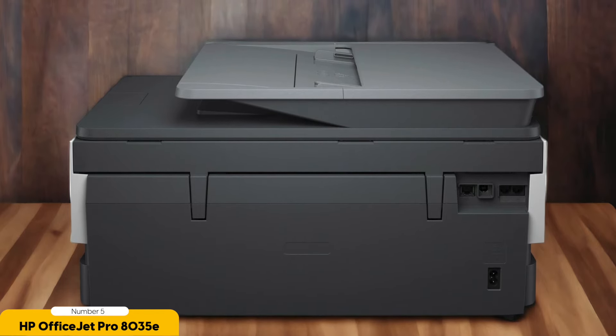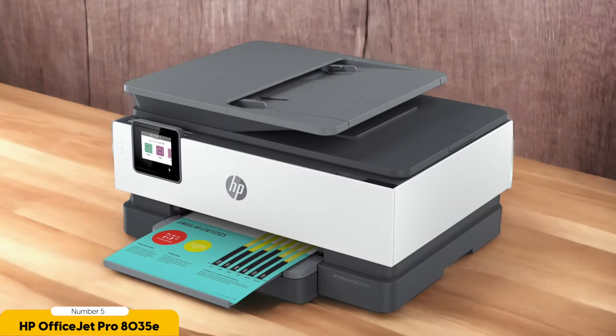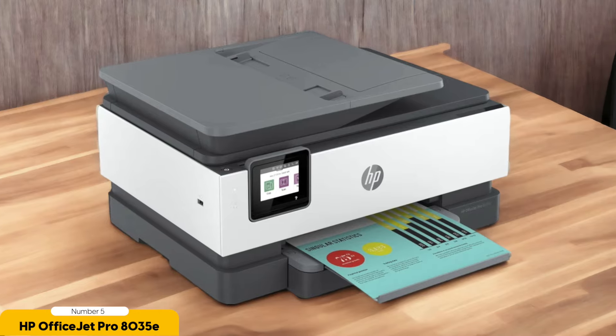But it's not just the Alexa integration that makes the HP OfficeJet Pro 8035E a standout. It also boasts strong wireless connectivity, allowing you to print from any device in your home without the hassle of cords or cables. And with support for cloud printing using AirPrint or Google Cloud Print, you can easily print documents from your smartphone or tablet, even when you're on the go.